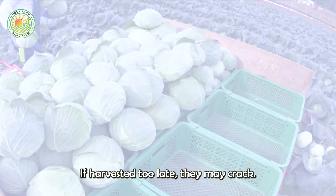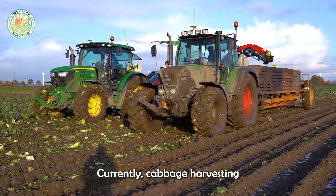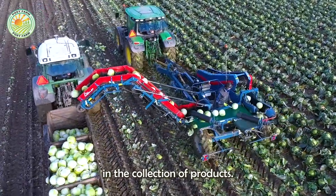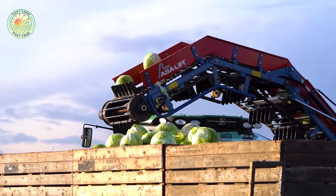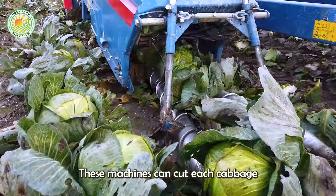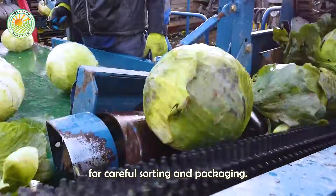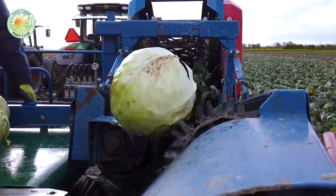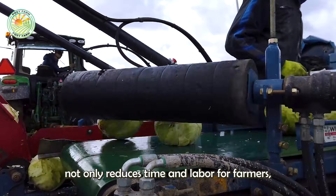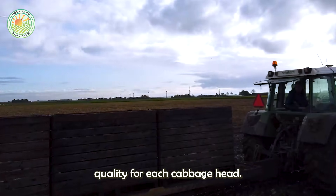If harvested too late, they may crack. Currently, cabbage harvesting machines are widely used to replace manual labor, significantly improving efficiency in the collection of products. Designed with sharp blades and an automatic conveyor system, these machines can cut each cabbage close to the base, then transport them onto conveyor belts for careful sorting and packaging. The use of harvesting machines not only reduces time and labor for farmers, but also ensures consistent quality for each cabbage head harvested.